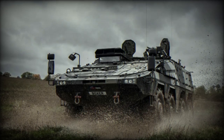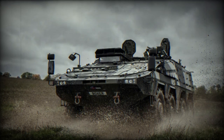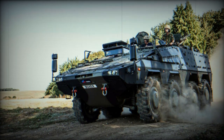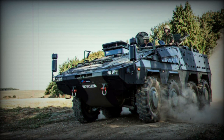At the Defense and Security Equipment International, DSEI, 2023 event, Rheinmetall and Rheinmetall BAE Systems Land, RBSL, are displaying one of two prototypes of Rheinmetall's Boxer Mechanized Infantry Vehicle, MIV, at the Army Stand British.